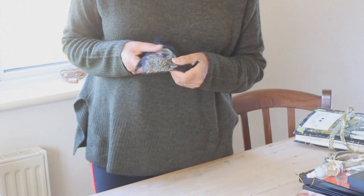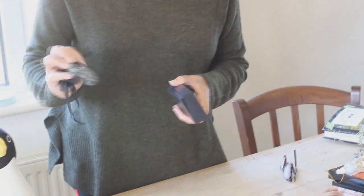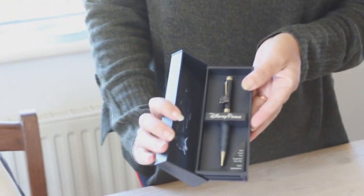These two gifts we kept — they came from friends of hers in America, who very kindly sent them over. This is a necklace and a bracelet, and this is a really nice Disney pen, which she got from somebody she knew over Instagram, and we've hung on to that.